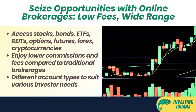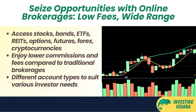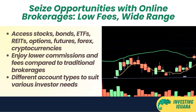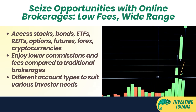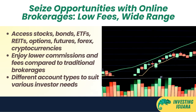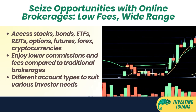Another consideration would be online brokerages — platforms that allow you to buy and sell securities online without going through a middleman. You can access a wide range of markets and products with online brokerages, such as stocks, bonds, ETFs, REITs, options, futures, forex, and cryptocurrencies. You can also enjoy lower commissions and fees compared to traditional brokerages or banks.